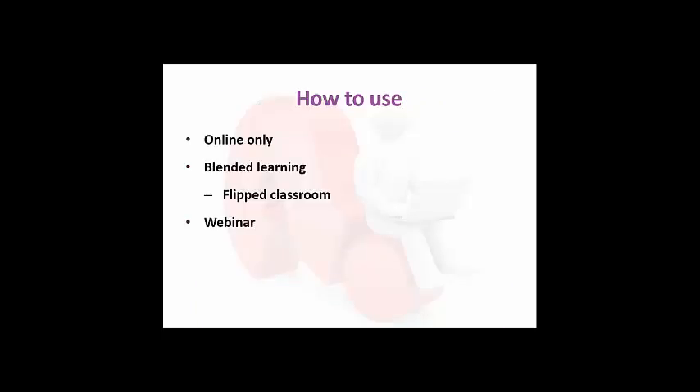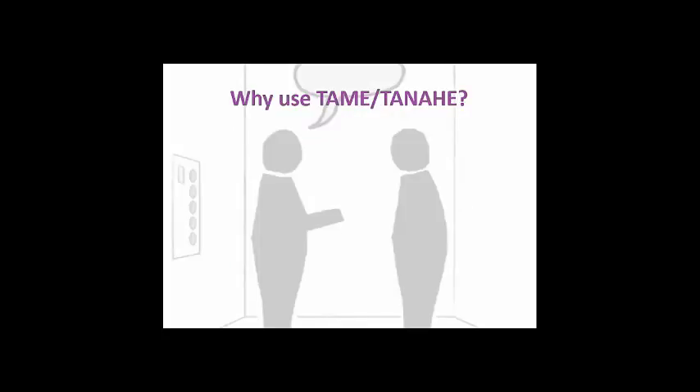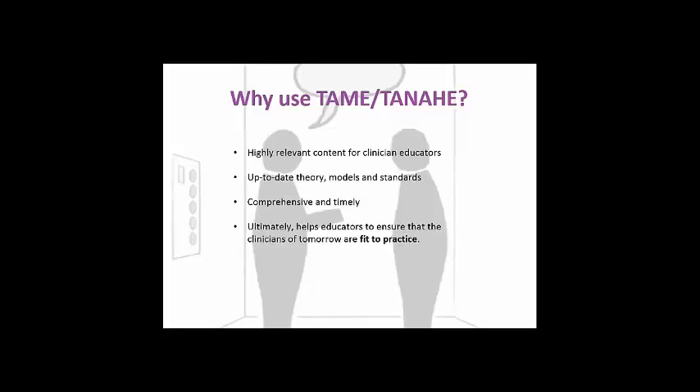As mentioned earlier, Epigeum programmes are designed to be flexible — the courses in both TAME and TANAHE can be implemented as online only, as blended learning, or in webinar form. To summarise before the demonstration: why use TAME and TANAHE at all? They are both highly relevant with up-to-date content for clinician educators, including contemporary models and standards. They are both comprehensive and timely, and they help educators ensure that the clinicians of tomorrow are fit to practice.